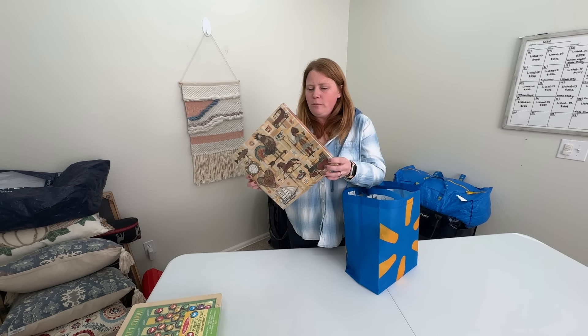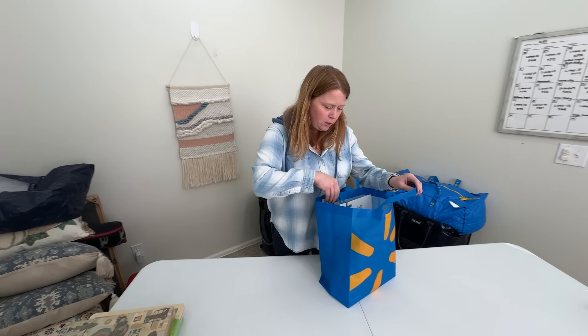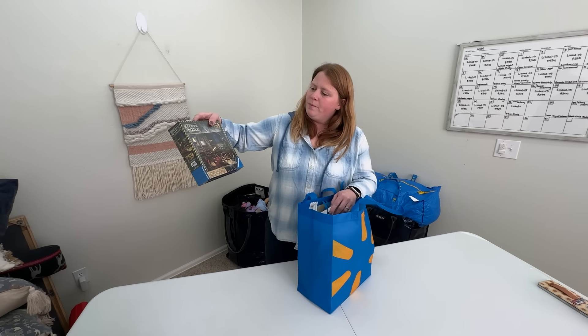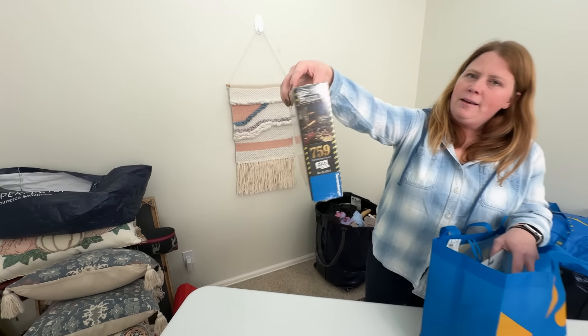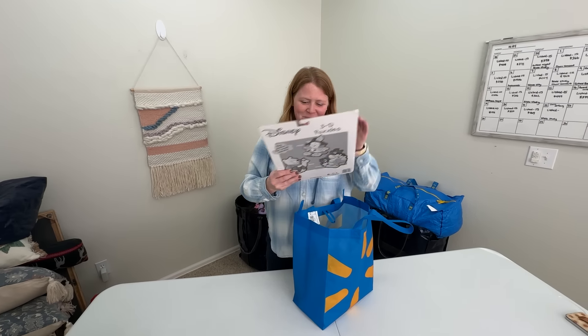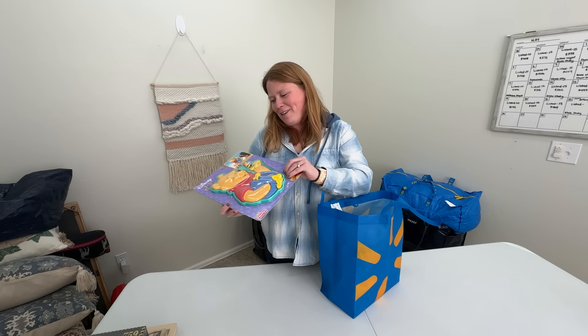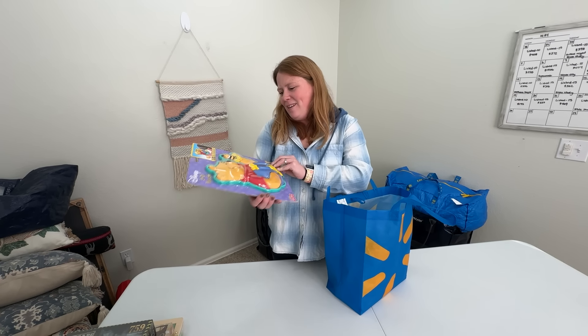I always get new sealed puzzles — they're usually minimum $10, probably around $15 or so. This one was cool — it's like an escape puzzle. I don't want to keep it though because I don't like doing puzzles.